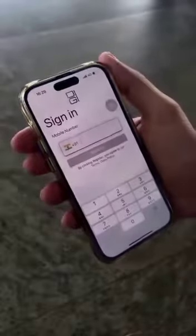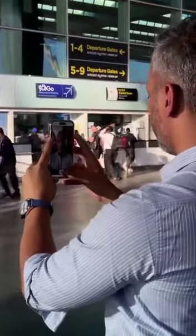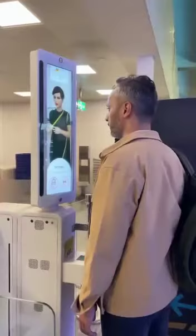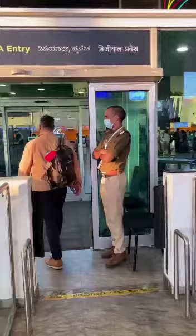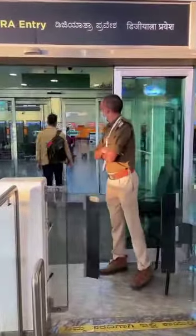Here's an easy guide to the new DigiYatra entry at Bangalore Airport. This is a national biometric app that uses your face to verify your identity with airport authorities. Once you register, DigiYatra uses face verification to let you into the airport, so you don't need to show your ID card and boarding pass to get into the terminal anymore. I'm trying it out at Bangalore Airport today, and here's what you need to do.